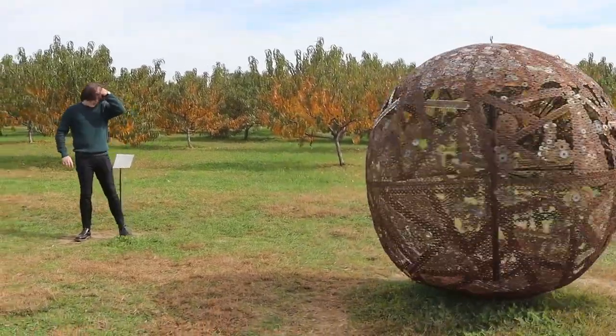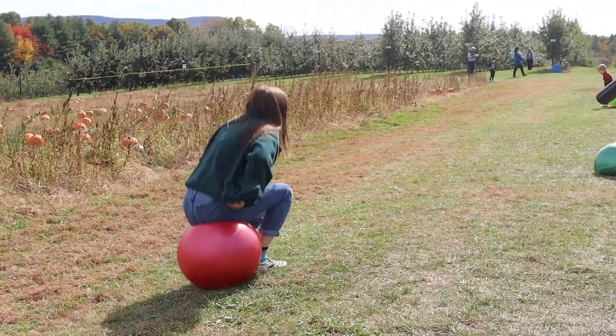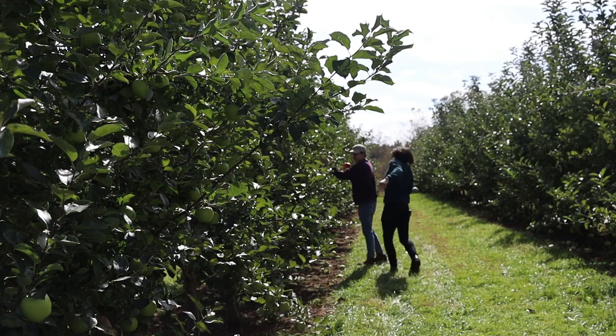Today we're here at Park Hill Orchard to check out some of the different things they have to offer. Known most famously for their fruit picking and sculptures in the field, I think there's going to be a lot to do and explore today. So let's go check it out.